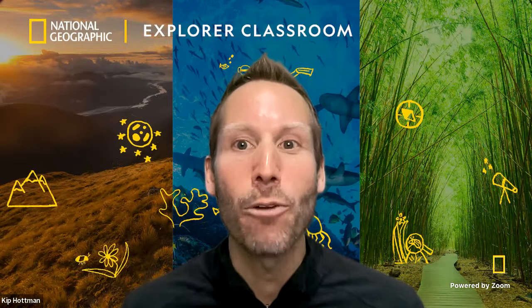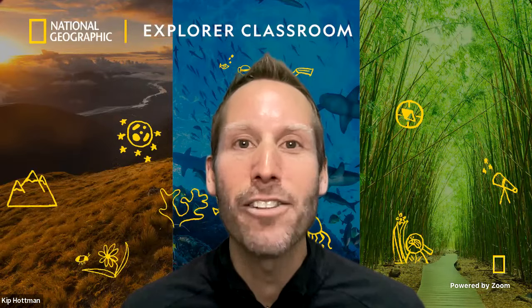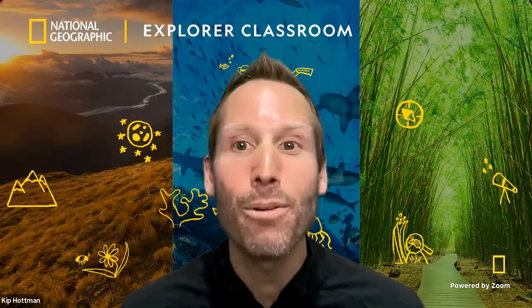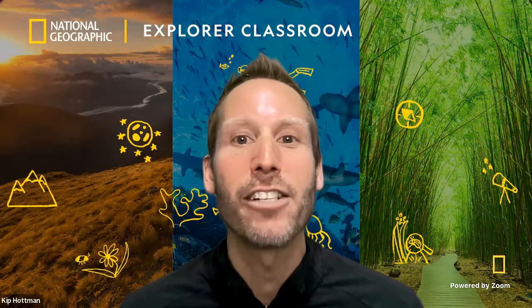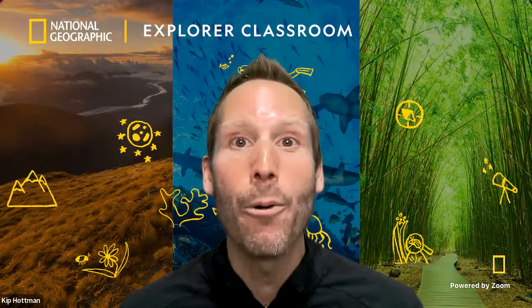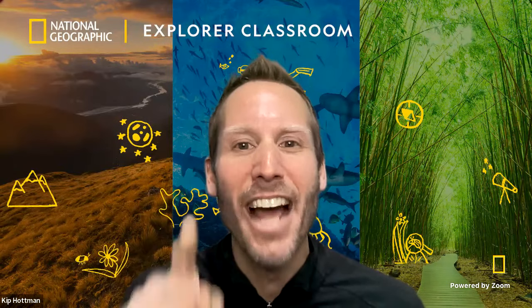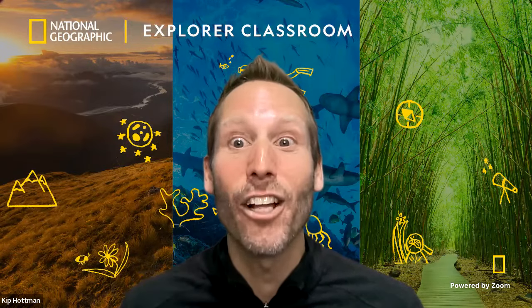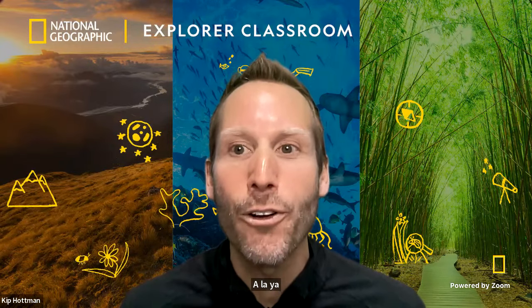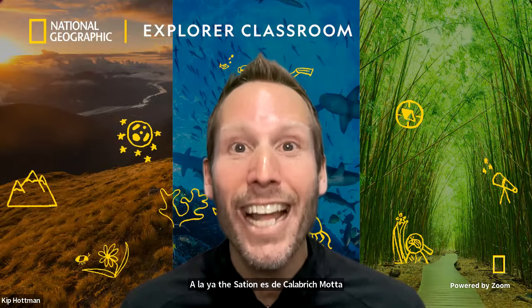At National Geographic, we use the power of science, exploration, education, and storytelling to illuminate and protect the wonder of our world. Explore Classroom connects students worldwide with our National Geographic Explorers for short lessons and time for your questions. Today's session is a collaboration with National Geographic Learning, National Geographic's partner in English language teaching and learning.